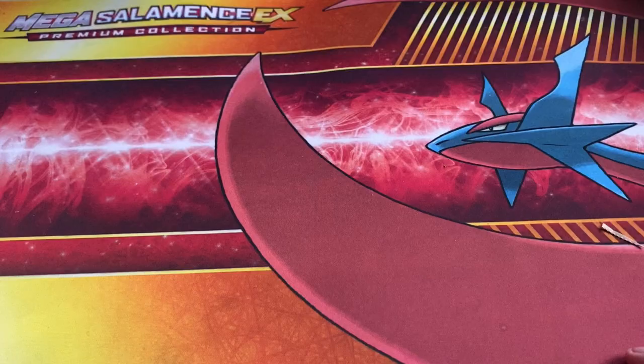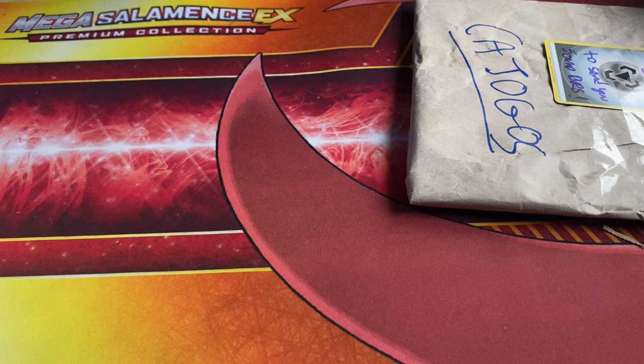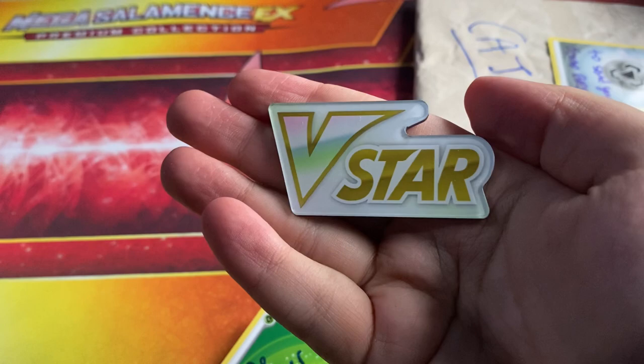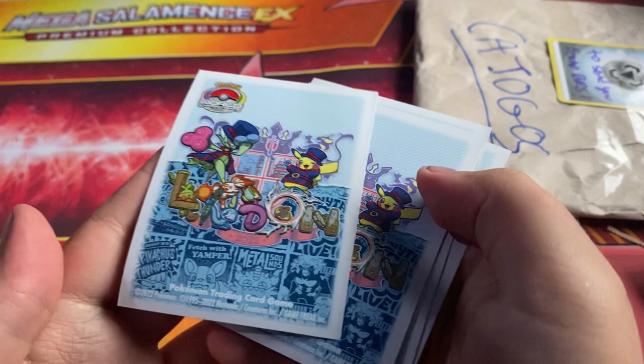We're going to start with the smaller bits and get to the bigger ones. We'll save the Brilliant Stars for last. First up is the little souvenir from when we first met — I wonder what this could be, because we first met in London. I met him through the Magic Madhouse Discord server; I'm now an affiliate with Magic Madhouse, which I haven't mentioned on the channel yet. We've got a V-style marker, another V-style marker, a little energy, a Wubat, and the World Championship sleeves — I need more of these!